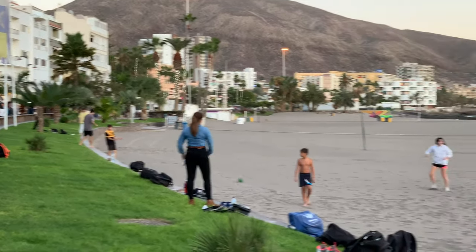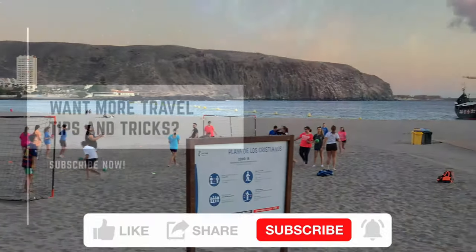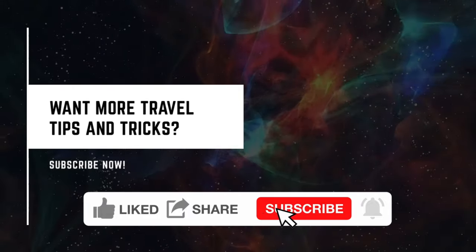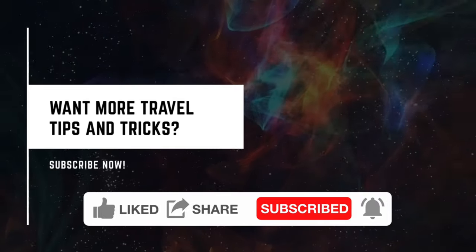Those are just some of the reasons to visit Tenerife and the Canary Islands. Hope this video has been of some use to you — if it has, do give it a like and leave a comment if you've been to Tenerife. Please do subscribe for more videos like this. Thanks for watching.